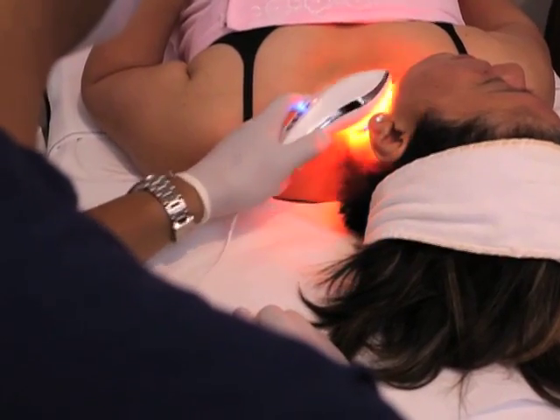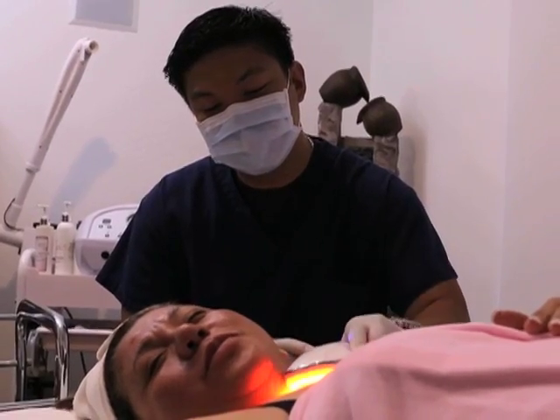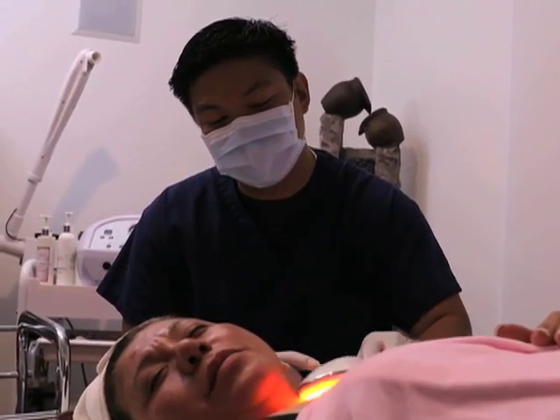With the radiofrequency, it produces collagen induction — promoting more collagen and more rejuvenation. With the LED, or light emission dietherapy, it penetrates sa dermal area natin and promotes more skin rejuvenation. It also has antibacterial and antimicrobial properties. That's why this is a very good treatment — it combines the benefits of all three machines.